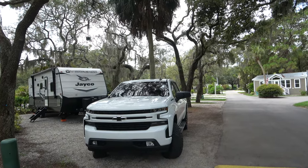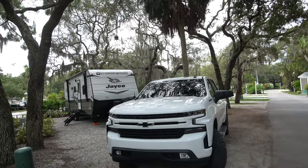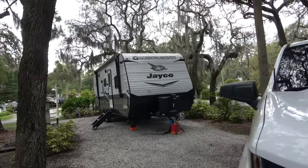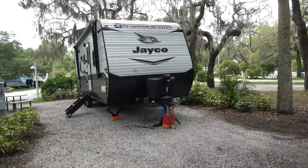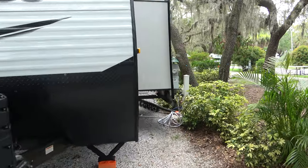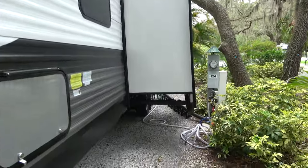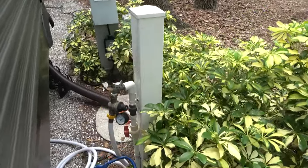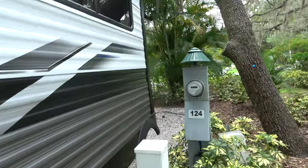We just made it to Tarpon Springs. Check out our cool campsite. So far so good — it's very nice. It's got a gravel pad and it's even. I usually don't like gravel pads because they're uneven, but this is a nice even one. It's got 30 and 50 amp hookup, water, sewer — all the necessities.